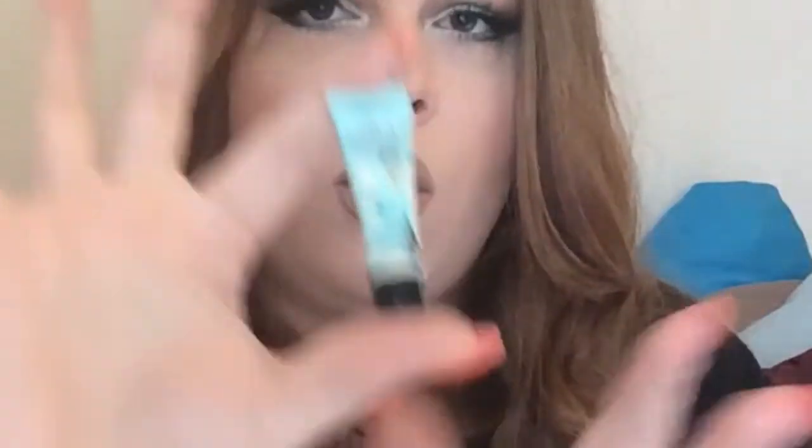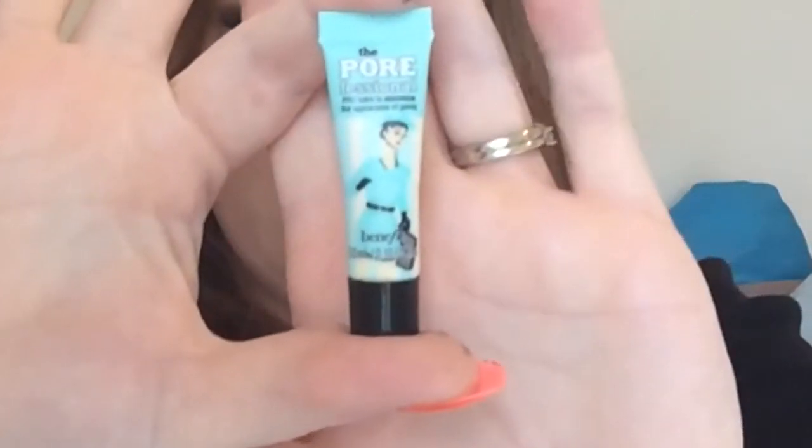And the next thing is this Porefessional by Benefit. I saw this online and knew it was going to be in here, so I'm excited. It says Pro Balm to minimize the appearance of pores. It's a tiny little sample. I've heard really good things about this primer, so I'm really excited to try it.